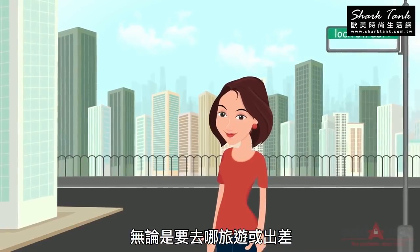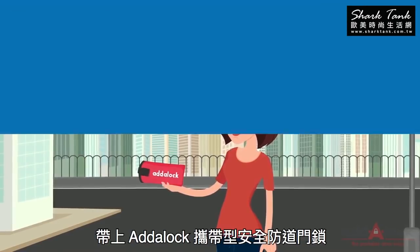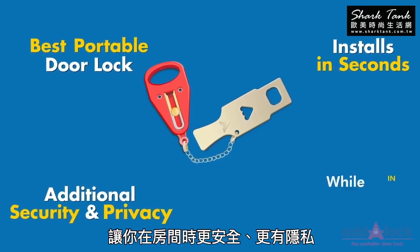Whenever you travel and wherever you stay, take the Adaloc Portable Door Lock with you. It's the best portable door lock — installs in seconds and gives you additional security and privacy while in your room.